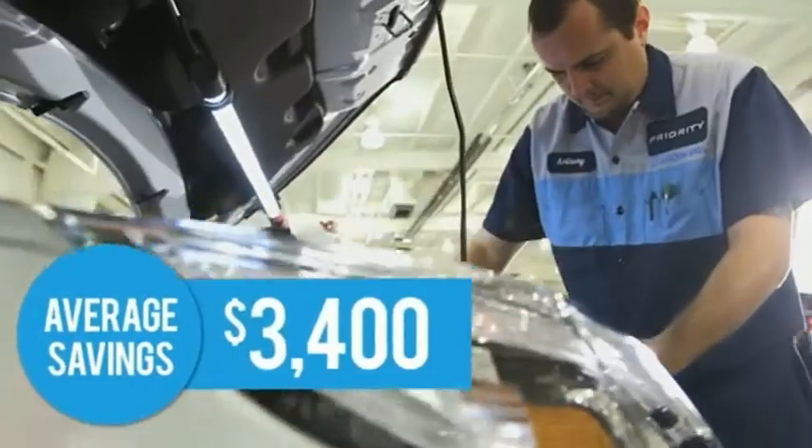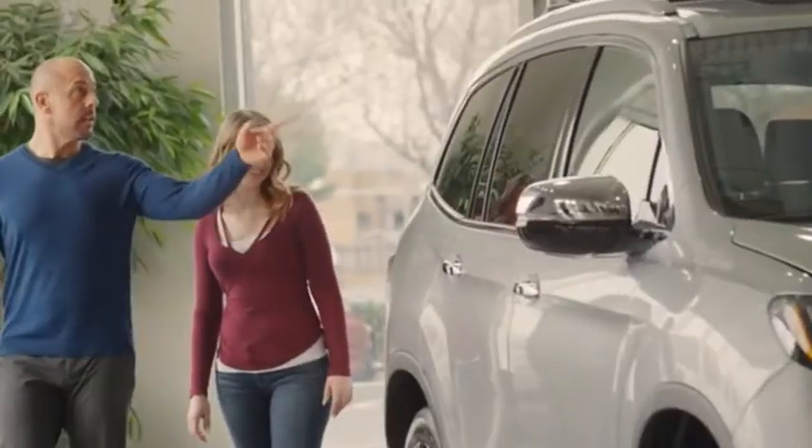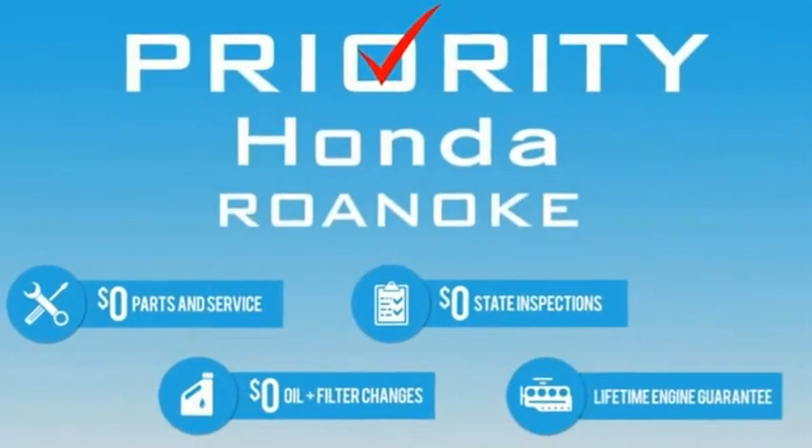Priorities for Life saves our customers thousands. It makes your great Priority Honda deal even better. Why would you buy anywhere else? Priority Honda Roanoke — you can have it all.